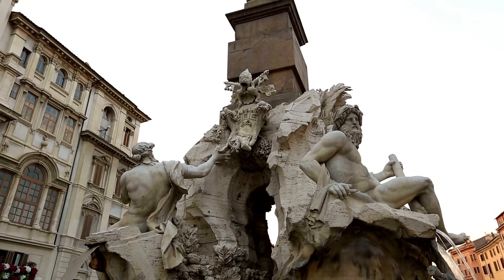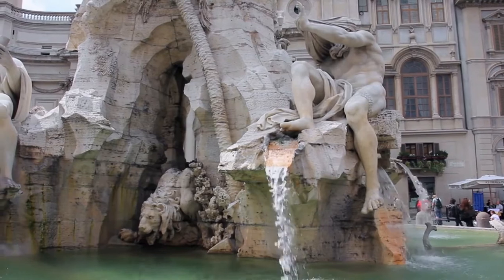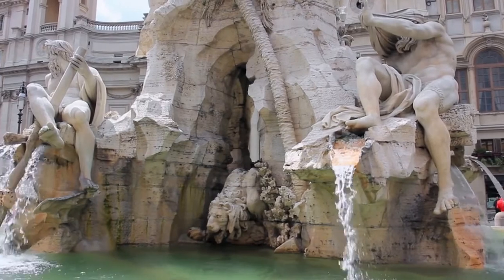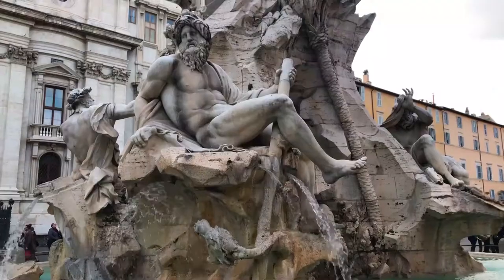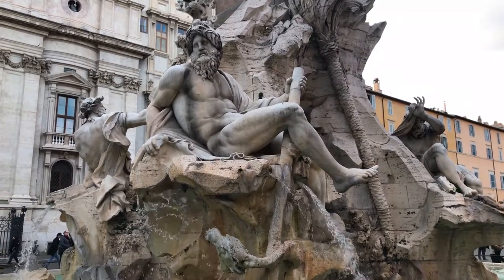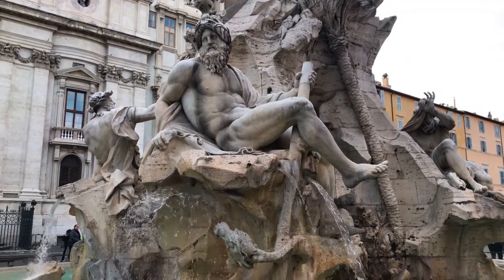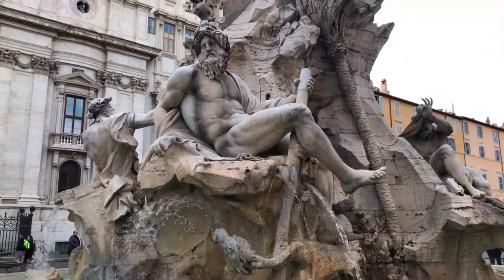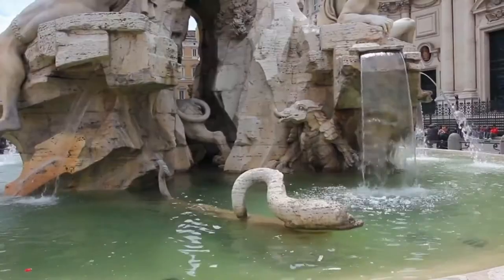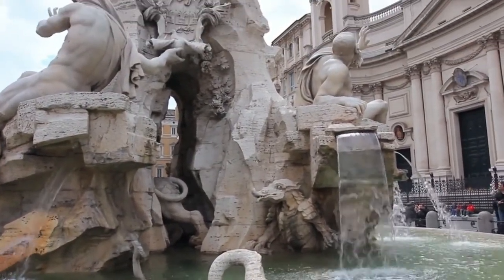The Fountain of the Four Rivers is the largest of the three fountains in Piazza Navona. This scenographic work, in the center of the square, was built by Gian Lorenzo Bernini between 1647 and 1651. The giants in white marble, placed on a travertine base, are nude sculptures representing the allegories of the great rivers of the four continents known at that time: the Nile, the Ganges, the Danube, and the Rio de la Plata. The fountain was naturally intended to celebrate papal power in the world, highlighted by the four great rivers.